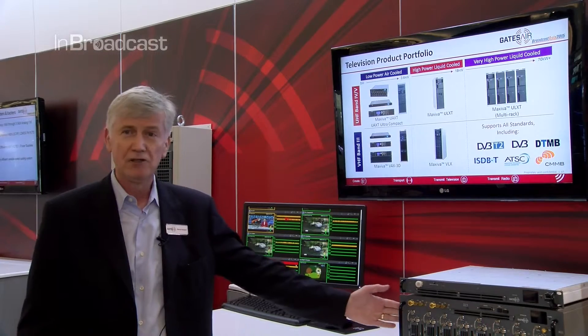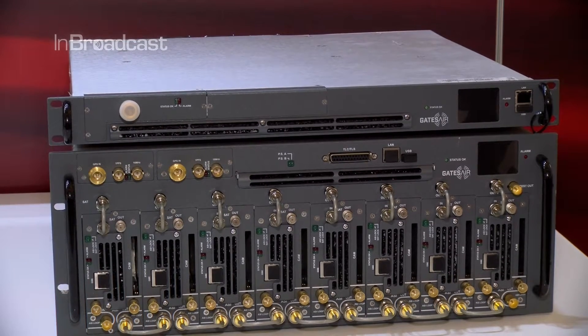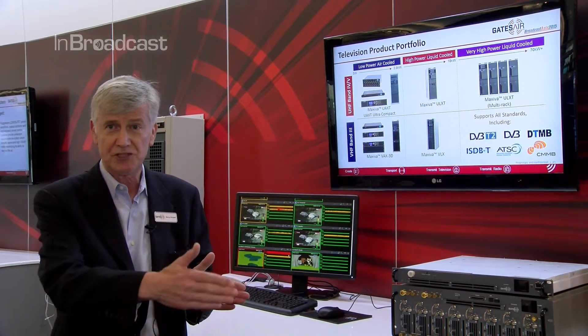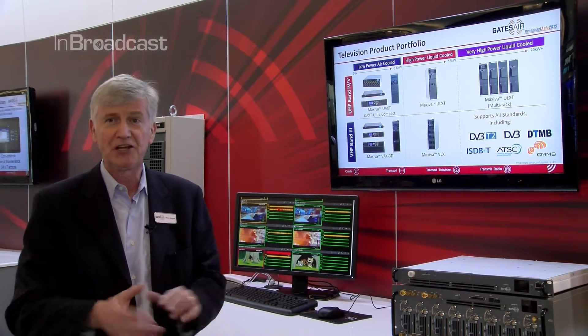We also have a unit called the Maxiva multi-compact, which can be configured with up to eight small low-power transmitters or gap fillers up to 15 watts per unit. That also has the advantage of very small rack space — only 4RU — configurable as individual transmitters up to eight, or in N+1 or N+2 configurations where you can have redundancy built into the chassis. So that covers our new low-power range.